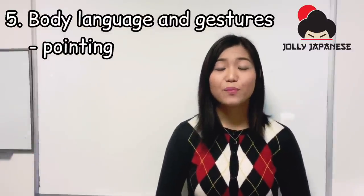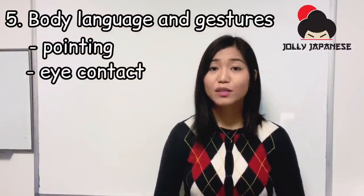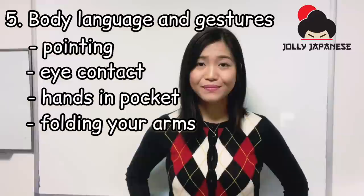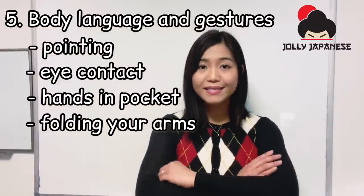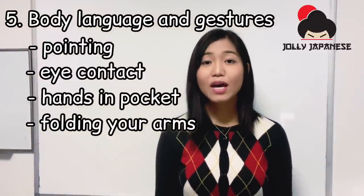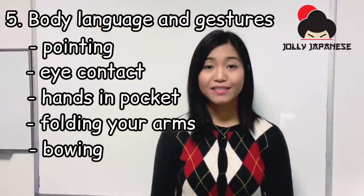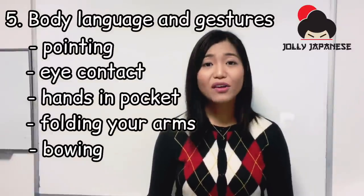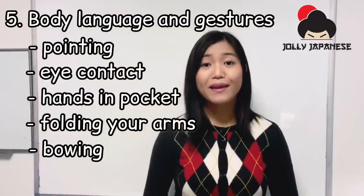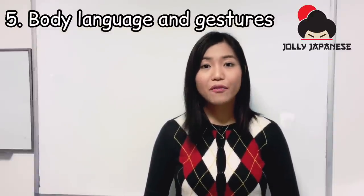Japanese are not used to making eye contact. It is considered rude and is a sign of aggression when you make direct eye contact with a Japanese person for a long time. In Japan, putting your hands in your pocket and folding your arms are both considered rude. Japanese usually put their hands on their side when talking to people, walking, or just standing. Bowing is considered the Japanese equivalent of a handshake. They are not used to shaking hands or hugging each other. The levels of bowing depend on the amount of politeness you want to show. Typically, the deeper and longer you bow, the greater respect you show.